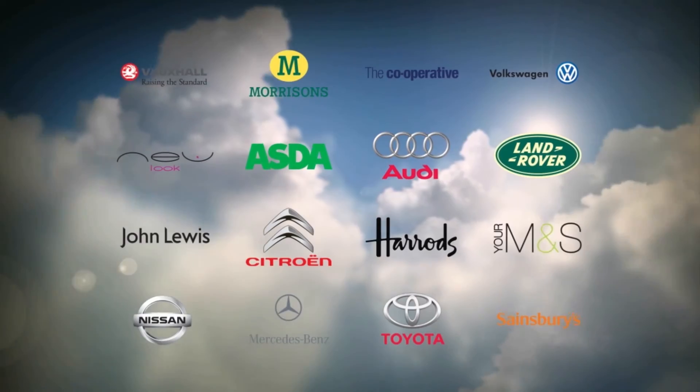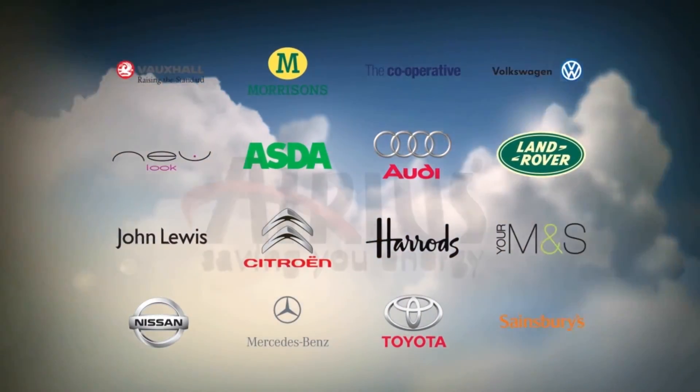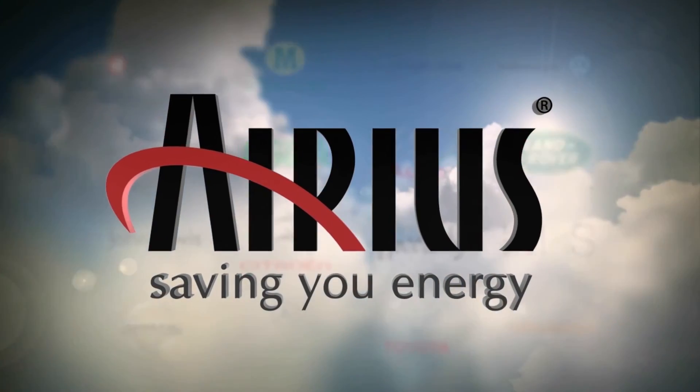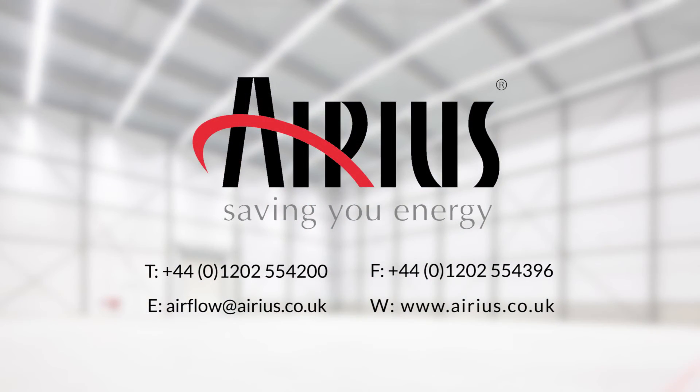If you would like further information on the Arius de-stratification system, or would like to arrange a survey of your building, please use the contact details on screen now or visit our website at www.arius.co.uk.